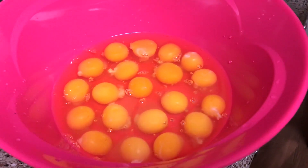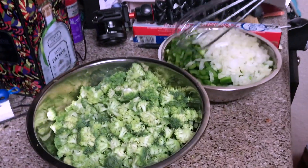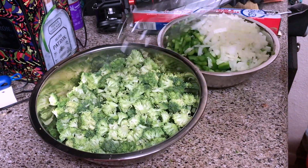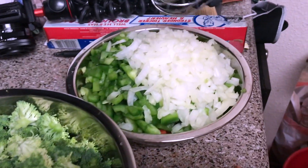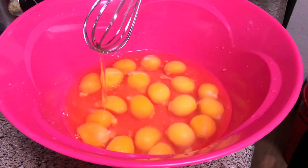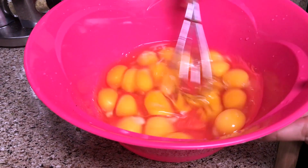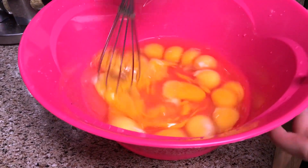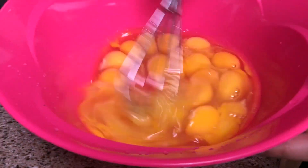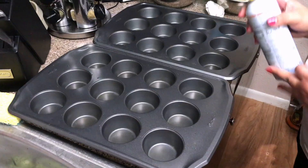We put eggs in here for the breakfast cups while everything else is cooking. I want to show you that I've chopped up all the vegetables for the breakfast eggs. We're gonna have two different kinds - broccoli and tomatoes on the bottom for one, and red bell peppers and onions for the other. Each one will also have spinach. We used 20 eggs because we're making 24 breakfast cups, so we'll just whisk these up beforehand.